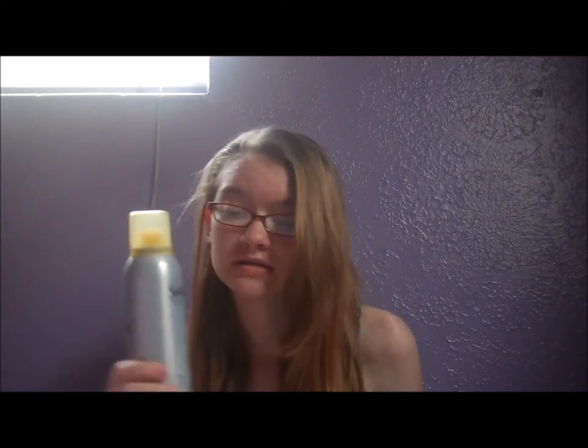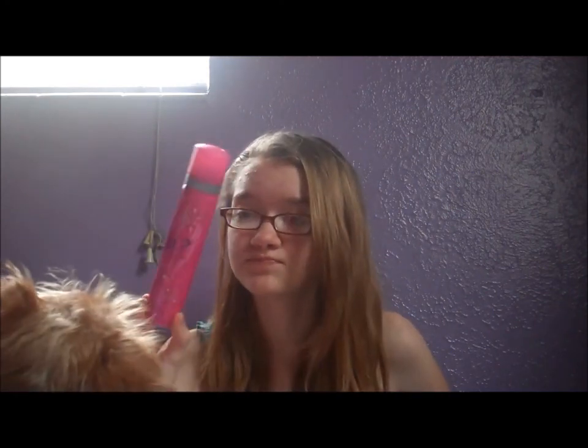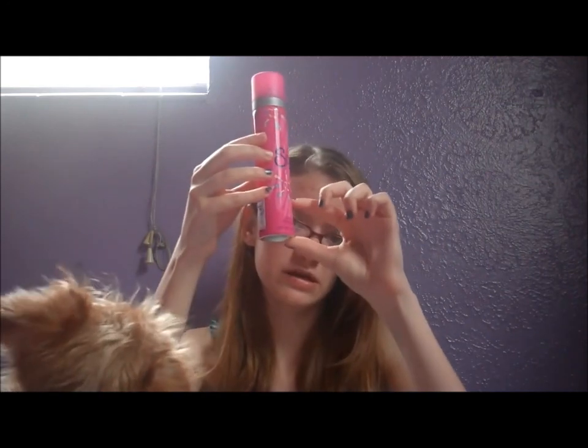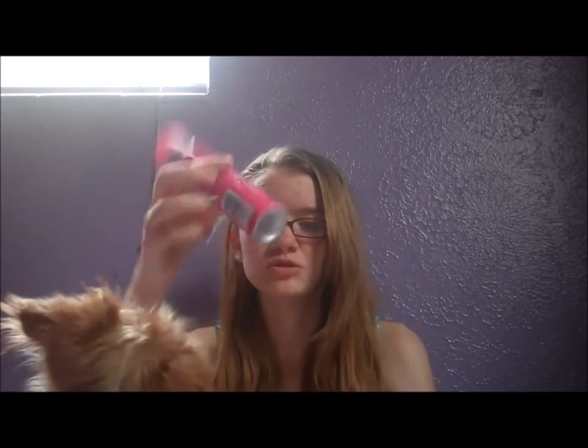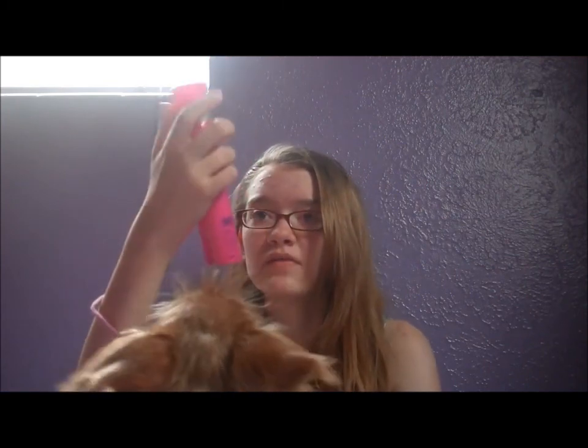Suave Professionals Dry Shampoo Spray — I bought one of these already and it lasted like two uses and then it was done. This one I've used twice already and it's down to here. The So Desirable Body Mist is down to like right here — pretty much almost empty. And it's from like Big Lots or something.